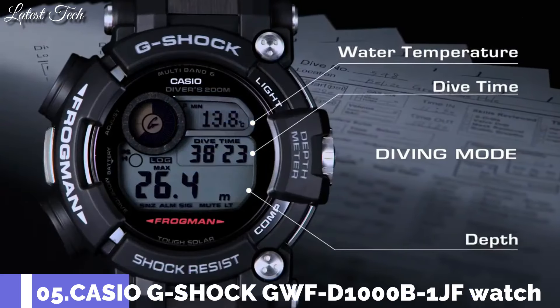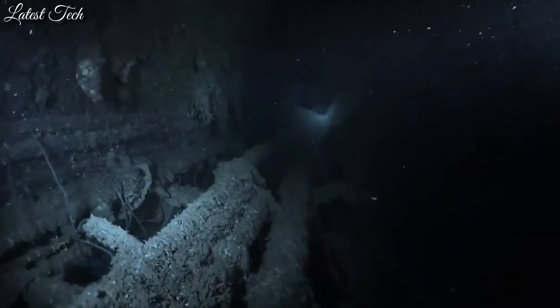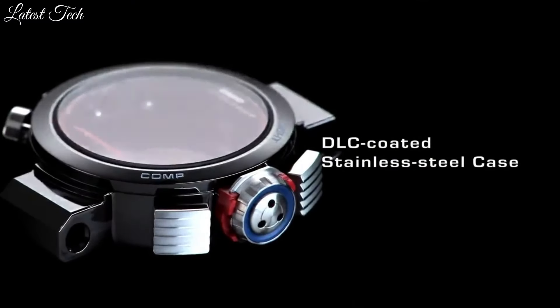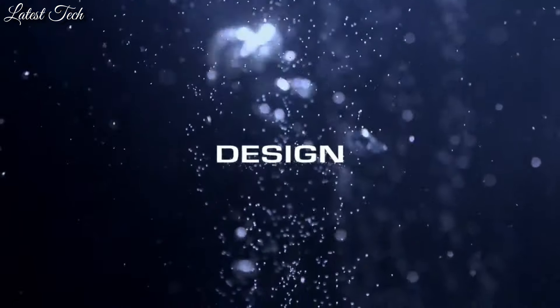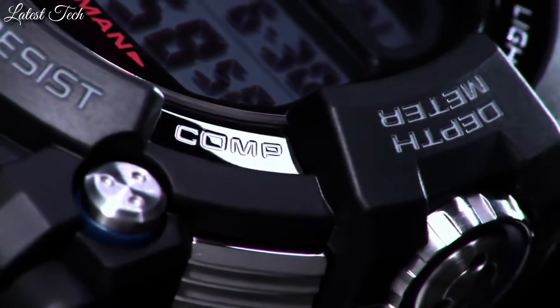Number 5: Casio G-Shock GWF-D1000-B-1JF Watch. It has Japanese solar quartz movement, stainless steel hard coating case of round shape. Case dimensions are 53.3 millimeters in diameter and 18 millimeters in thickness. Display type: digital. This timepiece has sapphire anti-reflection coating glass, water-resistant depth 200 meters.